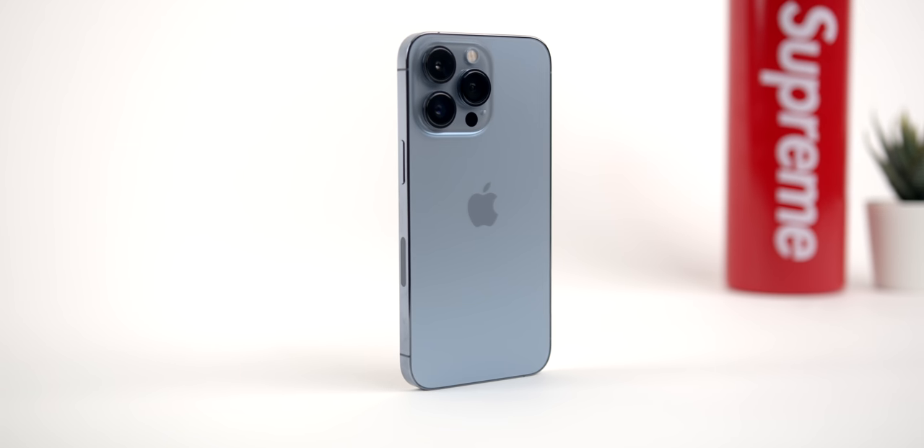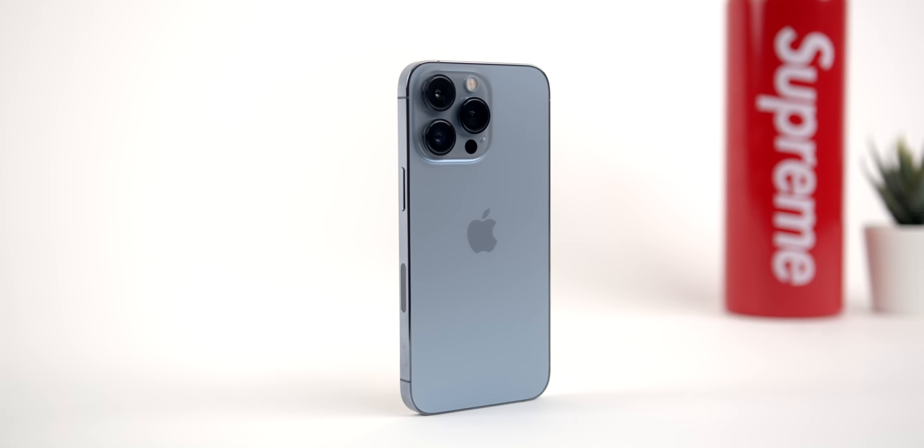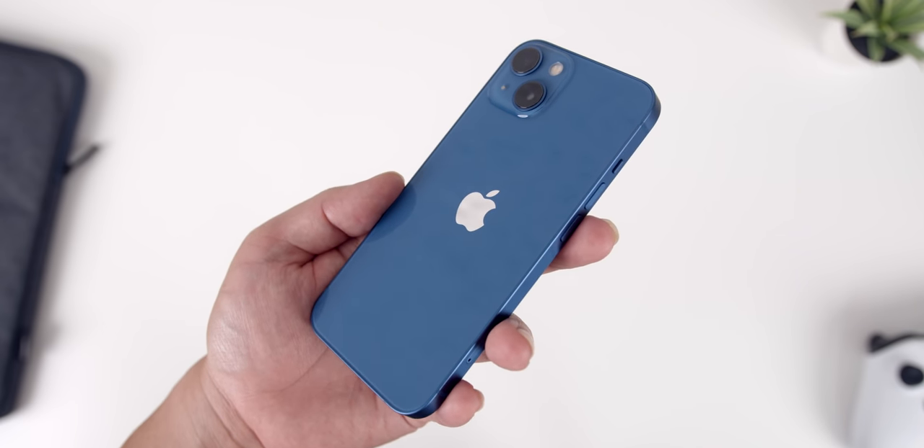Before I get into this, let me ask real quick — what do you guys think of Apple's new Sierra Blue? Do you think it's the best color or is there a better one out there? Curious to see which iPhone 13 color you guys think is best. Let me know in the comments down below.